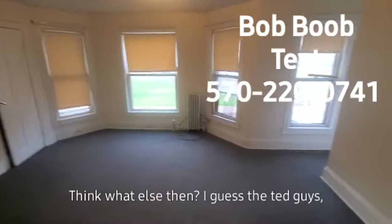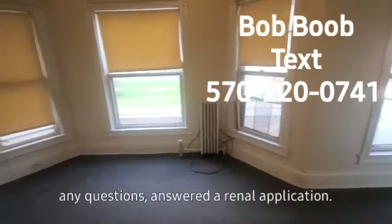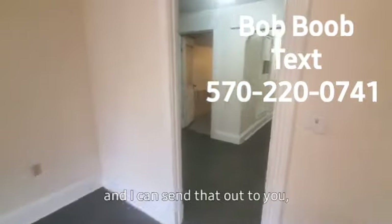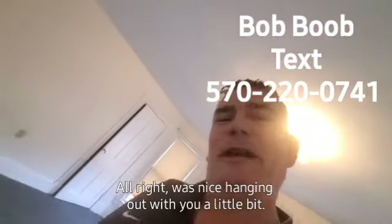I guess that's it, guys. If you want any questions answered or a rental application, my number should be at the top or bottom of the screen. Just text me your email address and I can send that out to you or answer any questions you have. Alright, it was nice hanging out with you a little bit. Have a good day — bye-bye.